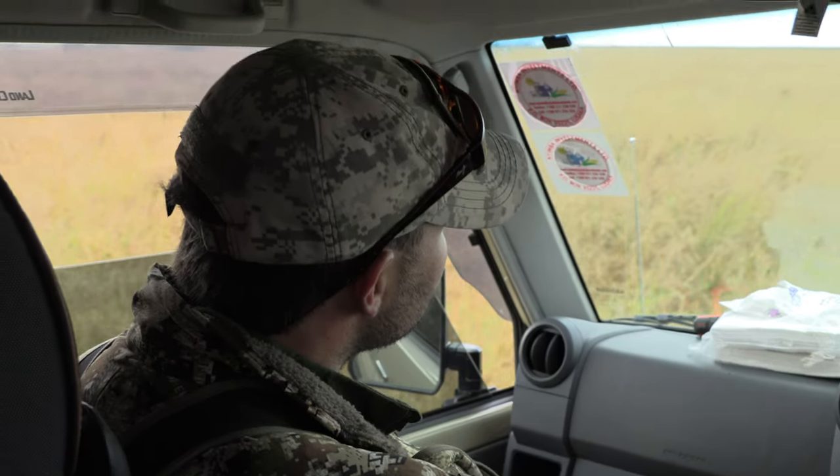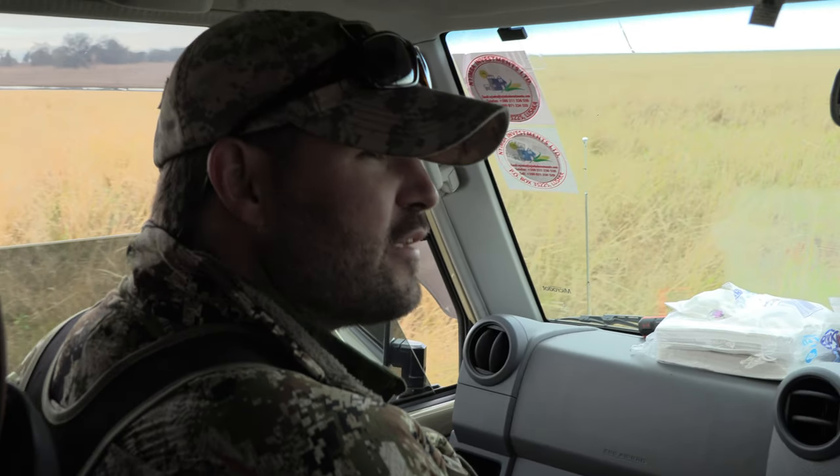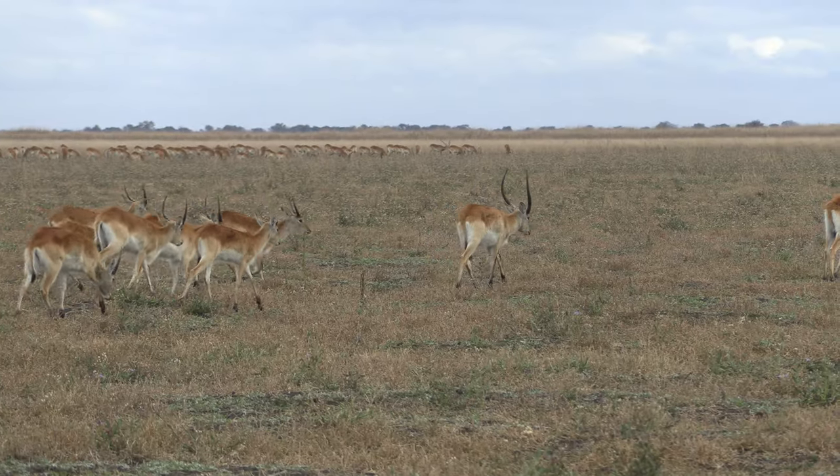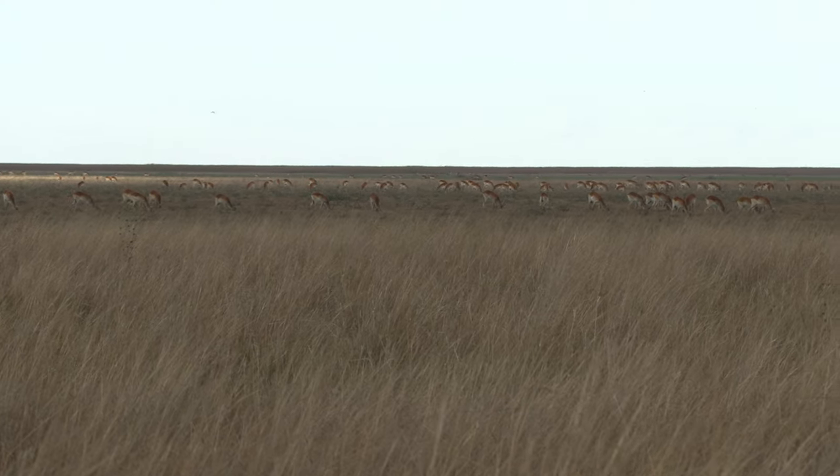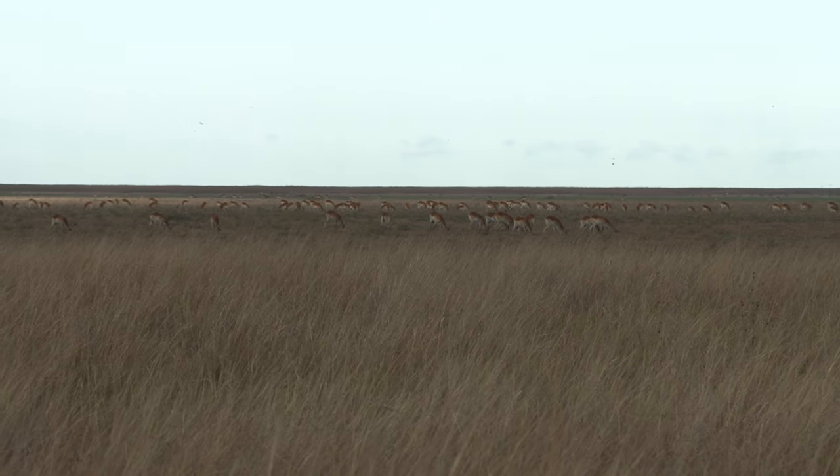We made it to the flat and there's plenty of lechwe, that's for sure. Take your pick, I guess. We're going to go see what we can find. There's literally lechwe as far as the eye can see.